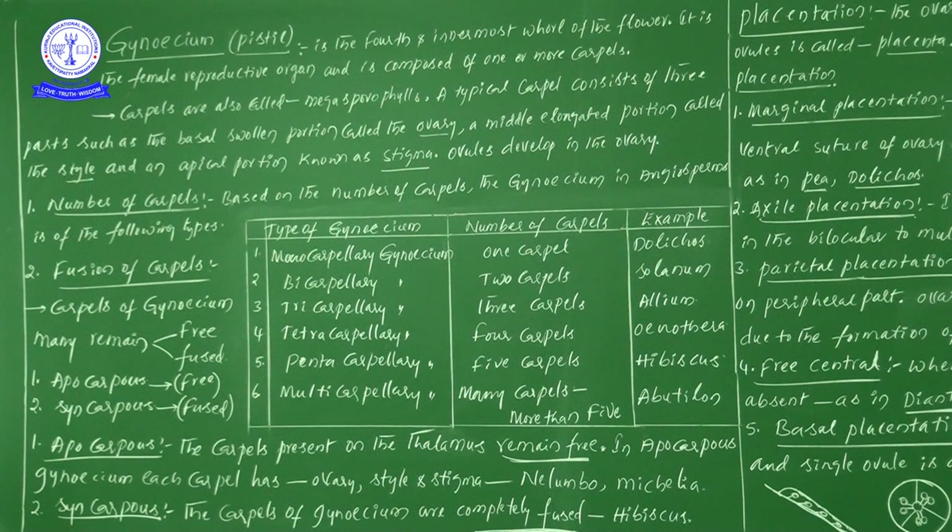After completion of this topic, a very important point — we will study placentation. Now let me explain. The 4th whorl of a flower is nothing but the gynoecium, also called pistil.